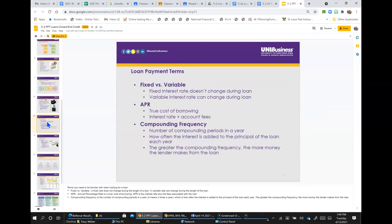Terms you need to be familiar with when looking for a loan: fixed versus variable — a fixed rate does not change during the length of the loan, while a variable rate can change during the length of the loan. APR, or Annual Percentage Rate, is a truer cost of borrowing — it's the interest rate plus the fees associated with the loan. Compounding frequency is the number of compounding periods in a year; for example, four means four times a year — how often interest is added to the principal. The greater the compounding frequency, the more money the lender makes from the loan.